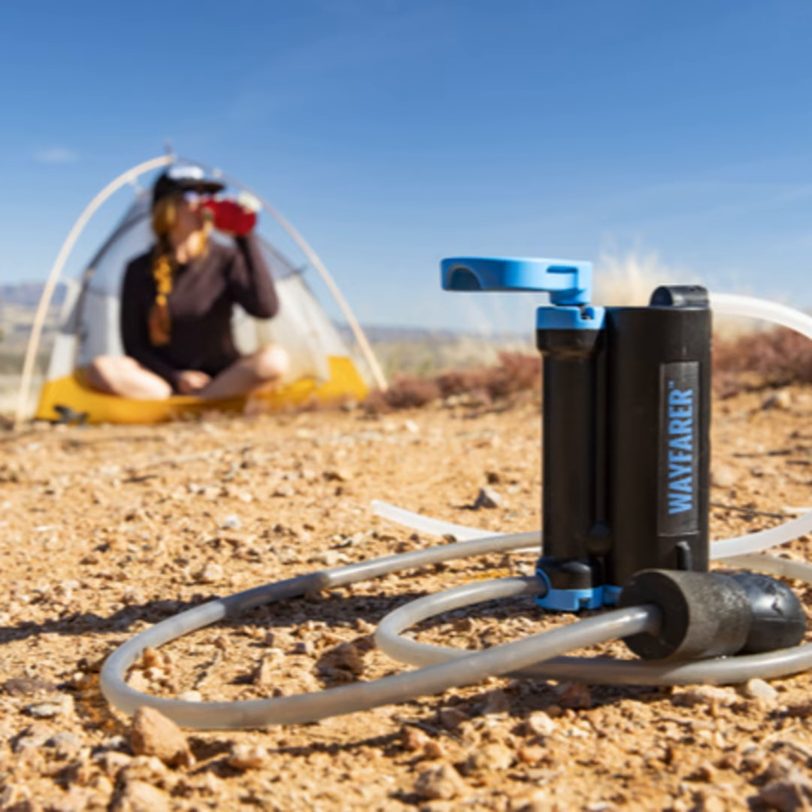Most of our users will be filtering from streams, ponds, or lakes — really any fresh water source. It can be still or moving, but you just have to be able to get the supply hose to the product. As soon as you can pump water through, you can clean the water and fill up a bottle or any container you have.